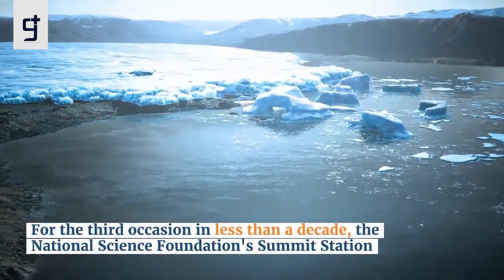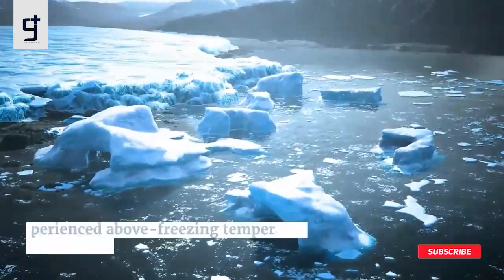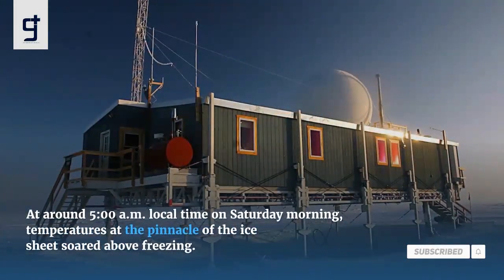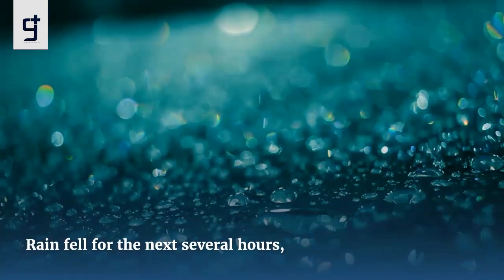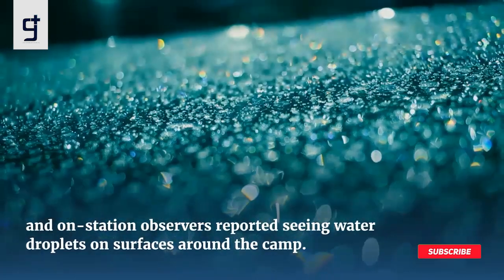For the third occasion in less than a decade, the National Science Foundation's summit station experienced above-freezing temperatures and wet snow. At around 5 a.m. local time on Saturday morning, temperatures at the pinnacle of the ice sheet rose above freezing. Rain fell for the next several hours, and on-station observers reported seeing water droplets on surfaces around the camp.